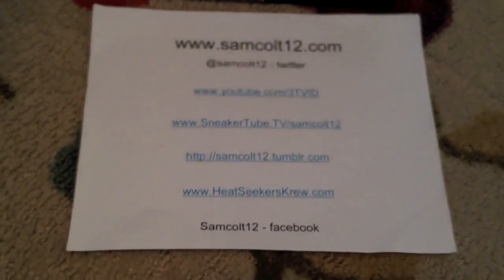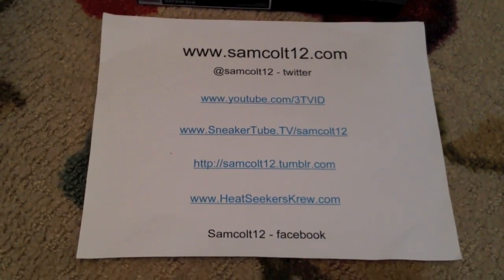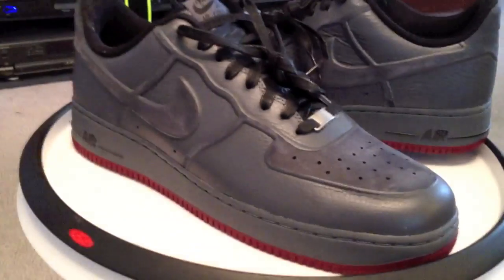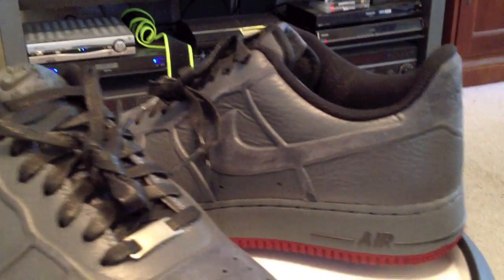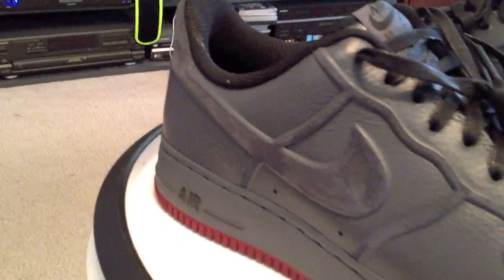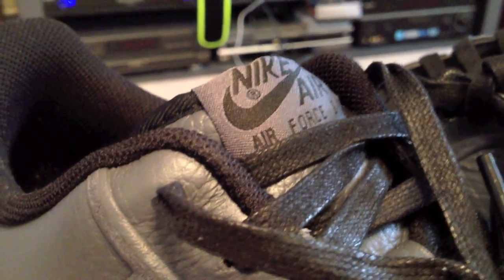As always, you can find me at SamColt12, also on Google Plus and Instagram for photos and video. Good shoes. Probably out next week. Get them if you want them. Be sure to check the quality so that you get exactly what you're looking for. Air Force Ones — still a favorite.